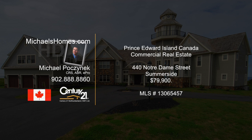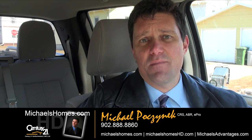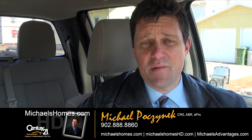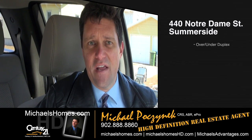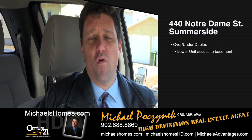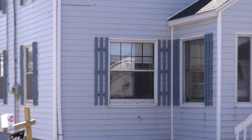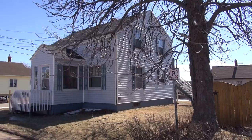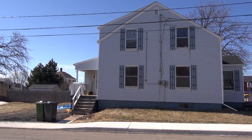Hello and welcome to Michael's Homes HD, Prince Edward Island's number one source for high-definition real estate video. Good day everybody, Michael Posnick here, Century 21 Northumberland, your high-definition real estate agent. Coming to you with a new investment property located in Summerside at 440 Notre Dame. What we're going to be looking at today is an over-under duplex — two apartments upstairs, two apartments downstairs. The downstairs apartment has access to the basement, and there's a common washer and dryer that both units can use. Let's go take a look.